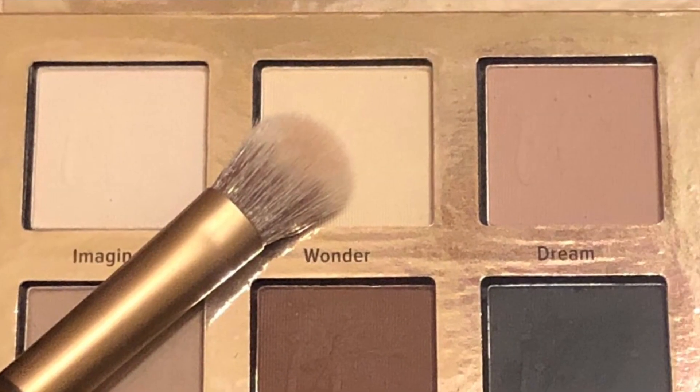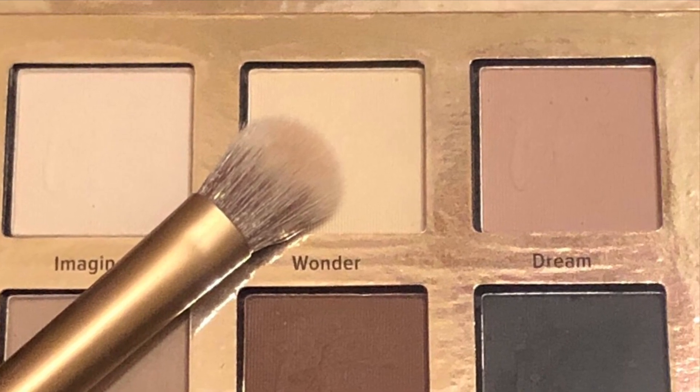Choosing a color for my brow bone. This is Wonder from the same It Cosmetics Naturally Pretty Palette. I kind of wish I had chosen a slightly darker hue for under my brow bone. Like I said, this wasn't planned. But I think next time I'll choose maybe the more taupey color.